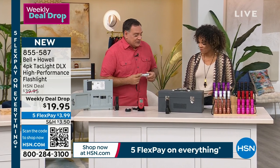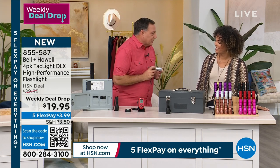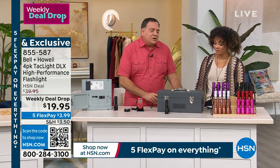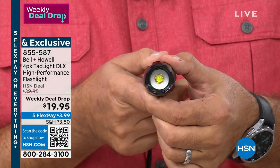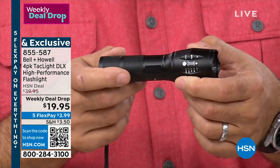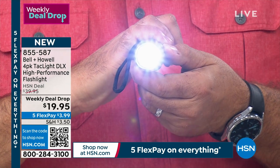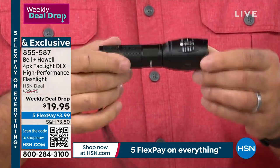We used to sell a two-pack of these for $40 — today you're getting four for $19.95. That's insane. These are all metal — aluminum — with a zoom lens on the front. The surface-mount diode LED lens moves back and forth. The activator switch on the back has five settings: high, medium, low, strobe, and SOS. It comes with a lanyard. This is a super bright light — visible from up to five nautical miles away — with an IPX4 water resistance rating.